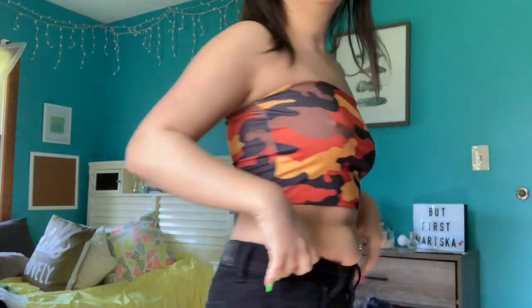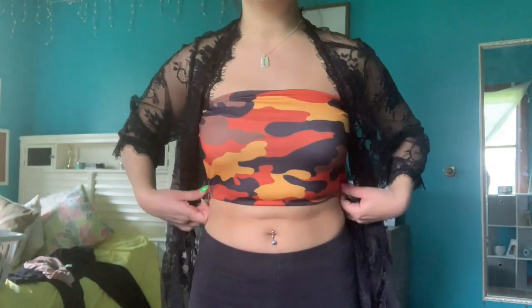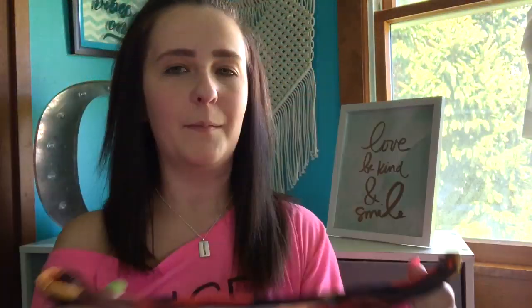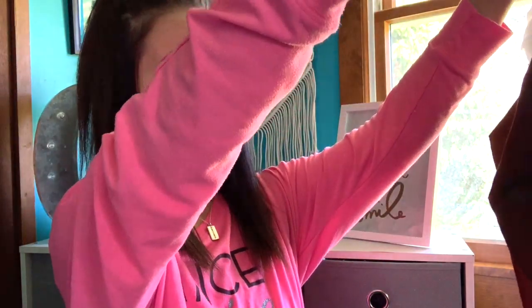The next thing that I got is this bandeau. It's orange, yellow, black, and brown, and it's really stretchy — looks the same on both sides. I'm not really sure what it's gonna go with, but probably maybe like high-waisted shorts. Whatever is in the try-on part is maybe what I'll be wearing with it, but it's different.